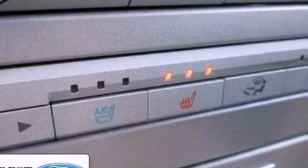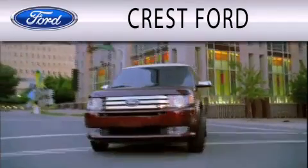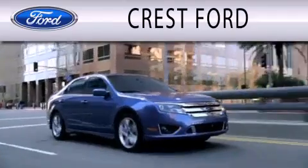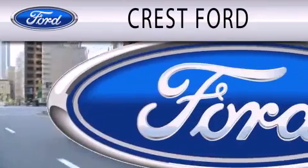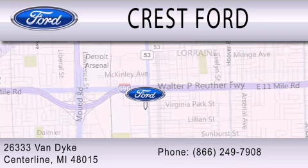We hope you found this video informative. Please contact us today. Crest Ford is dedicated to doing everything possible to ensure that the experience you have selecting your next vehicle is as pleasant as possible. We're located at 26333 Van Dyke in Centerline.